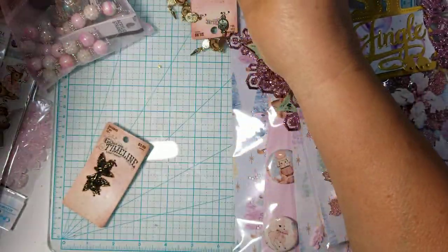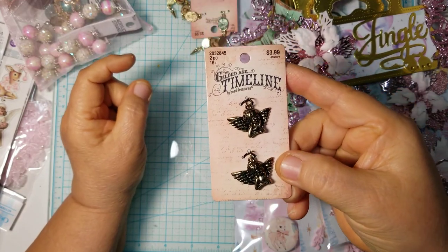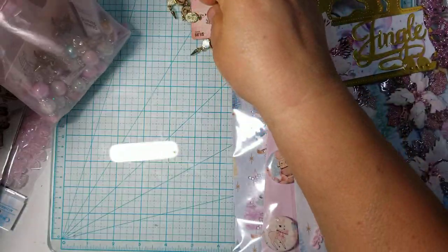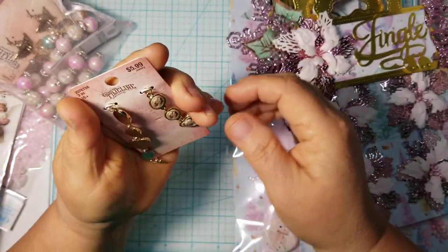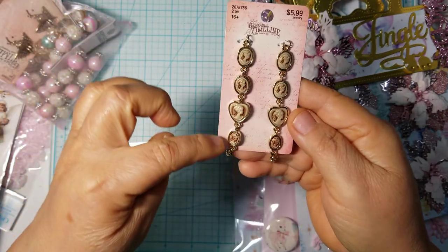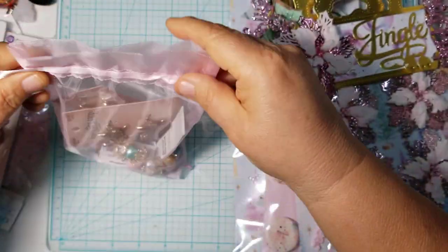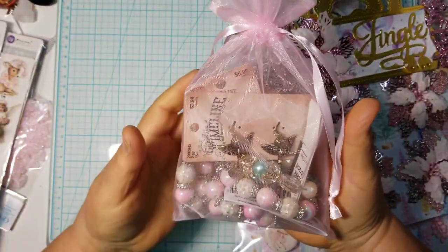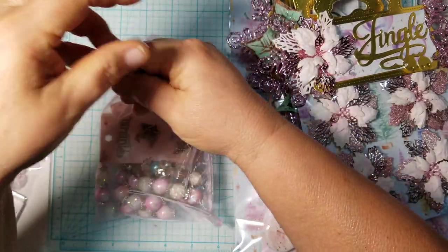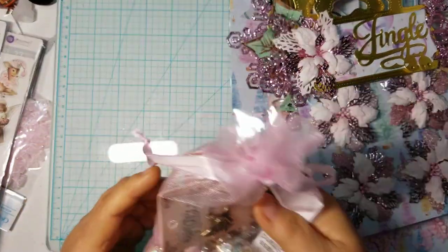Then I picked up these little cherubs from Hobby Lobby — I think these are really cute. So I picked up a package of charms and then I picked these up too at Hobby Lobby. These are little cameos that she can take apart and use on her projects. So these are just little extra goodies that I picked up for her. I put them in this little pink organza bag and I'm just going to tie it loosely so it won't open up.